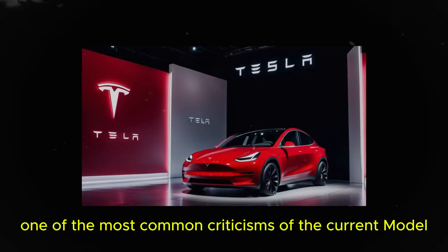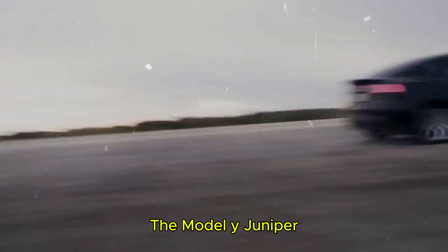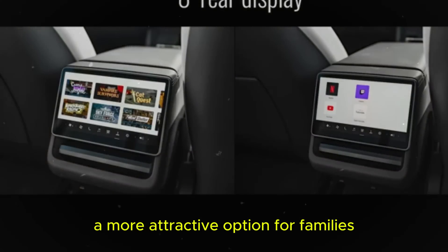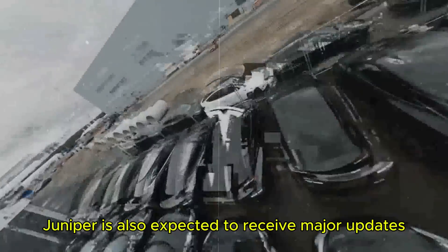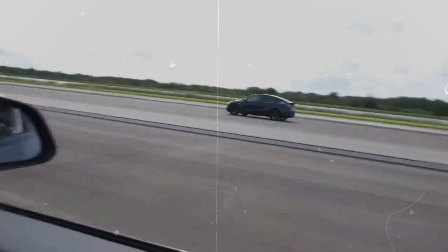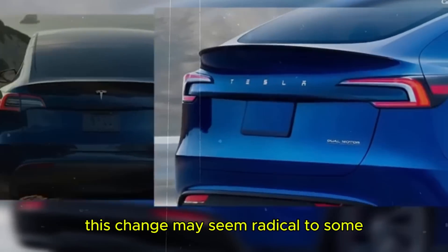One of the most common criticisms of the current Model Y is the stiffness of the suspension, which can make driving less comfortable on uneven roads. The Juniper is expected to come with a softer suspension focused more on occupant comfort, making it a more attractive option for families seeking a quieter, more refined ride. The interior is also expected to receive major updates — like the new Model 3, the Juniper will likely eliminate the stalks behind the steering wheel, moving turn signals, lights, wipers, and the voice assistant controls to the steering wheel itself, following a trend seen in luxury cars like Ferrari and Lamborghini.